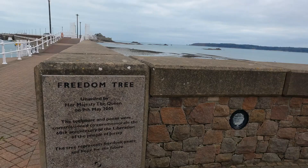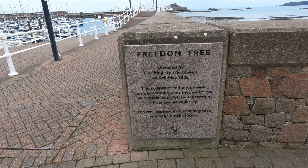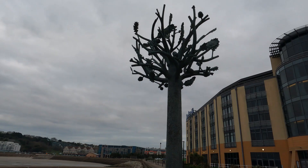What do we have here? This is interesting — the Freedom Tree, unveiled by Her Majesty the Queen on the 9th of May 2005. The tree represents freedom, peace, and hope for the future. Quite a nice little sculpture — I quite like it.